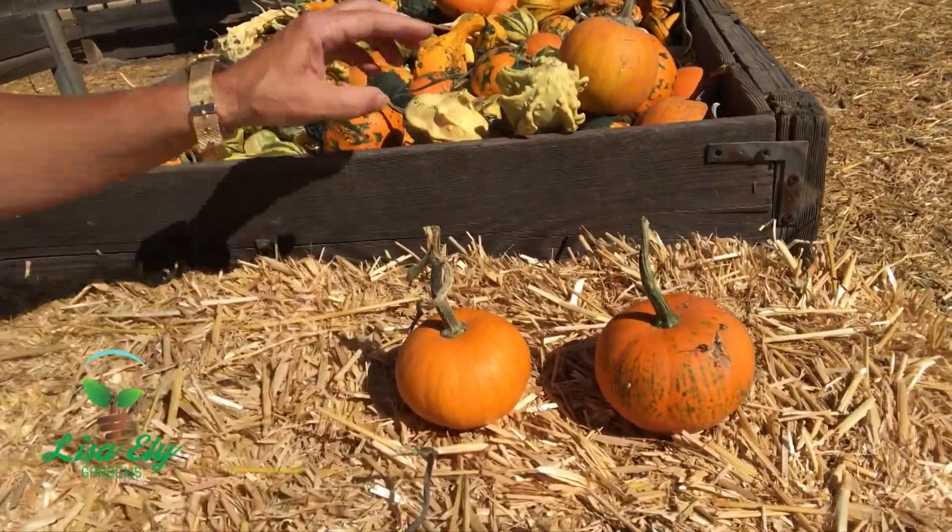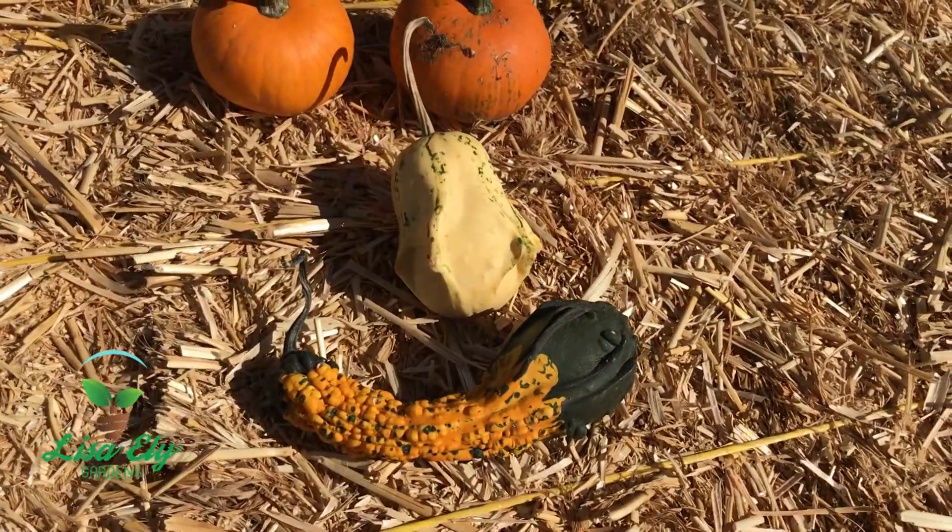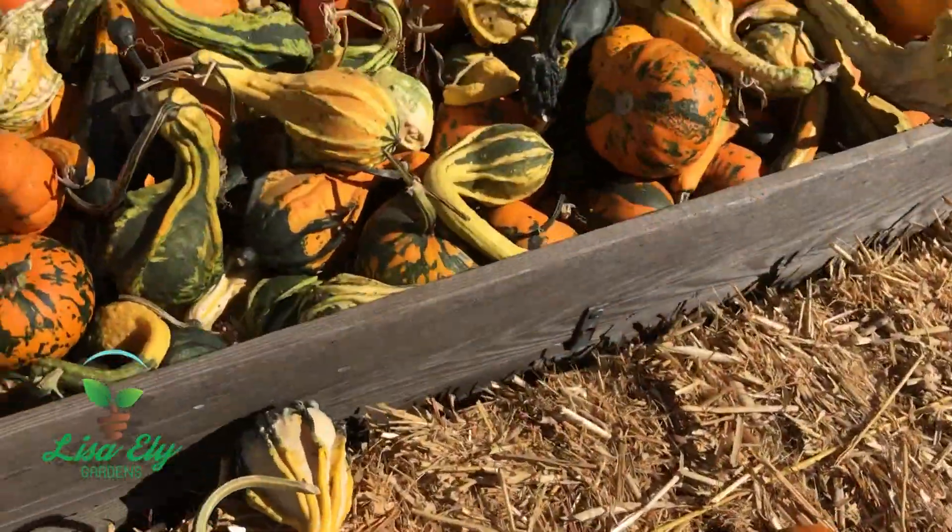Two eyes, a mouth, and a silly nose — look at that! Totally being creative while we're shopping for pumpkins. Have fun!